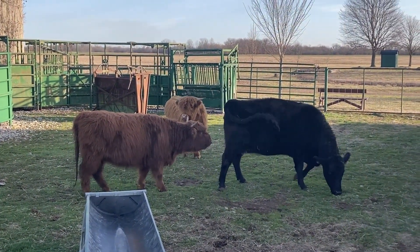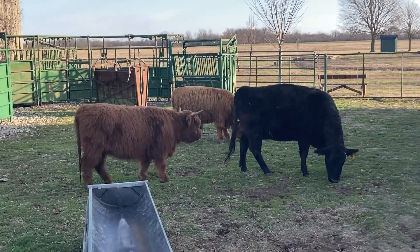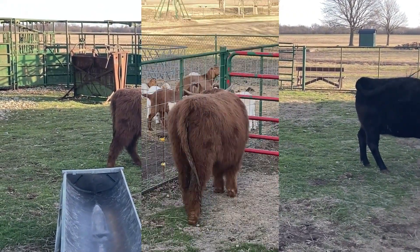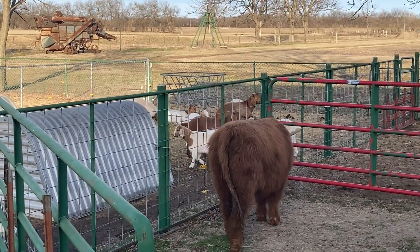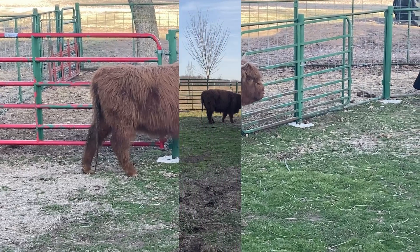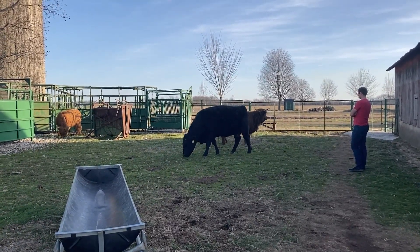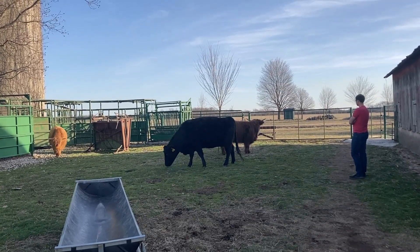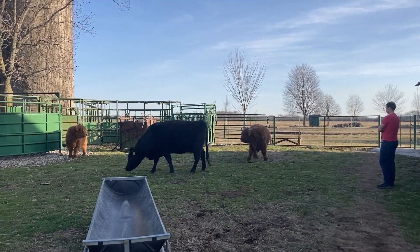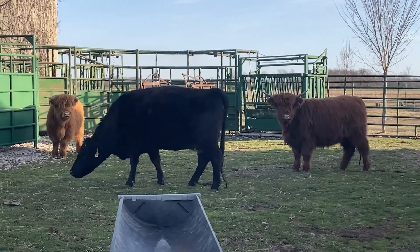She says, come play with me, guys. Don't be afraid of me. Looks like she's meeting the neighbors. I think they're gonna get along just fine, and hopefully in nine months or so we can have the thrill of a new baby Scottish Highland calf.